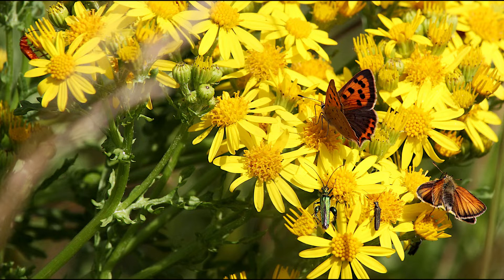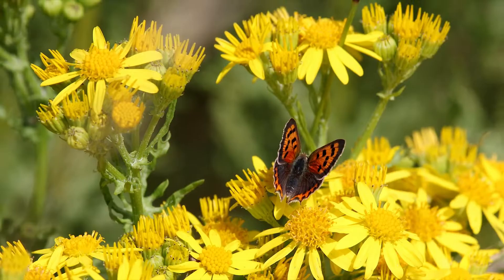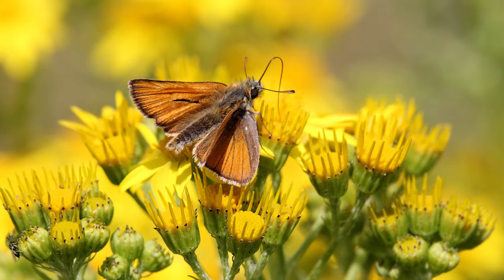Still on the ragwort, on this head we've got the inevitable thick-legged flower beetles at the front, a common red soldier beetle just visible over on the left, but most noticeably a couple of nice butterflies. The one with its wings up is a small copper and the other is one of the skippers. The small copper, despite being a smallish butterfly, is really quite eye-catching both in flight and when settled.